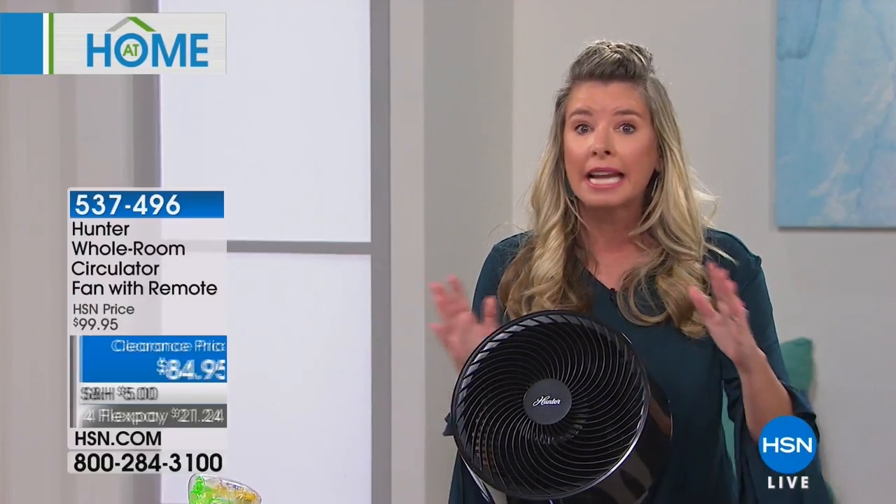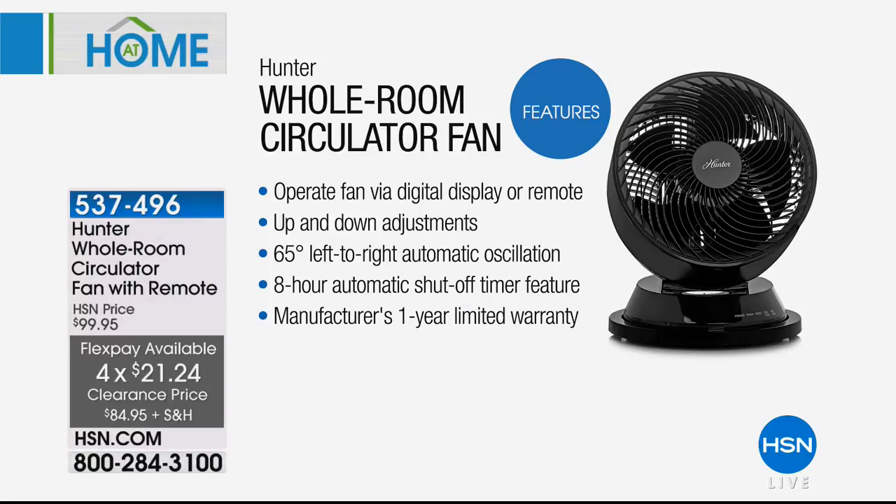That figure eight movement is what makes it different than anything else on the market. First and foremost, it's Hunter — a brand that's been around for 134 years. They make motors better than anything else on the market, and the fans are quiet and digital, going up and down, side to side, bouncing off every single wall. You operate it via a digital display with three speeds, up-and-down adjustments, 65-degree left-to-right automatic oscillation, an eight-hour automatic turnoff timer, and a one-year warranty.